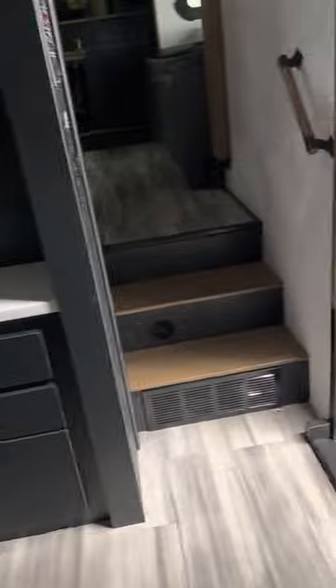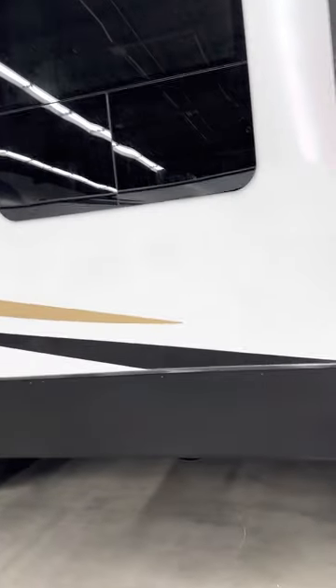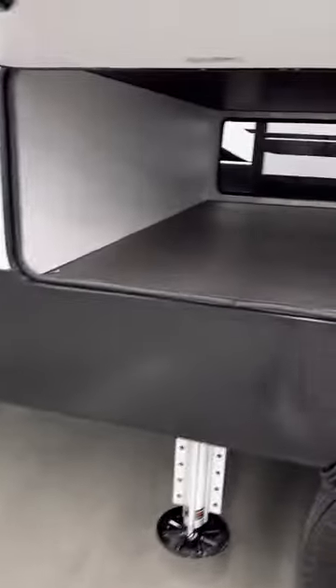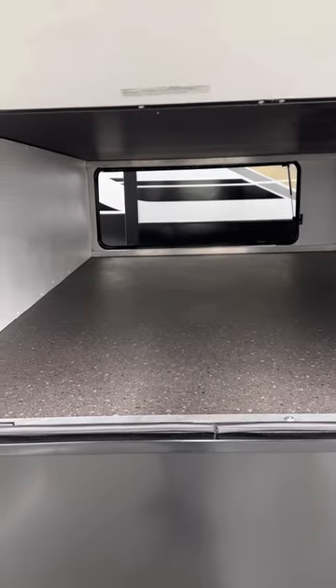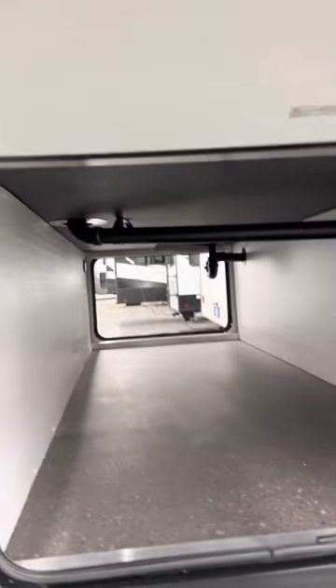Now going to the outside of the unit — this unit has two awnings and five slide-outs. It has more than ample space, and you've got your spare tire and sewer hose carrier underneath the unit. In case you need extra storage, the underneath storage is big enough for three walk-through containers, and you also have easy access for all the plumbing.